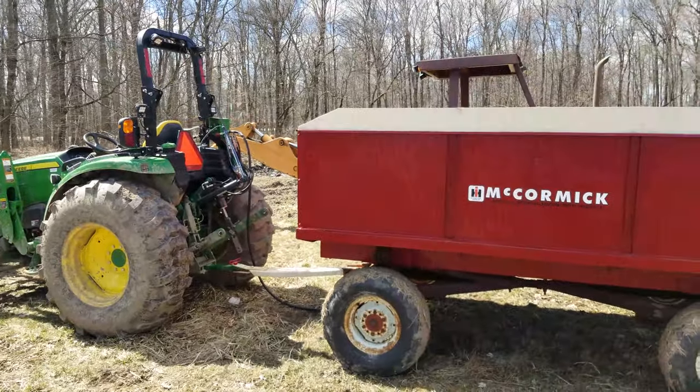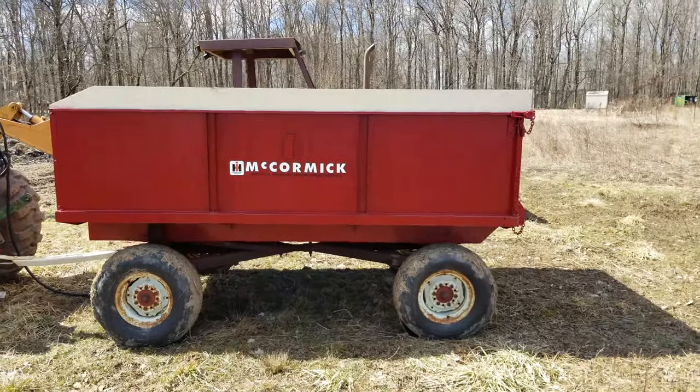Let me tell you, they're expensive — everything from as low as $5,500 without delivery up to $13,000 or even $40,000. So I knew there had to be a better way. I wanted to go old school, so I bought a barge wagon. And there she be.